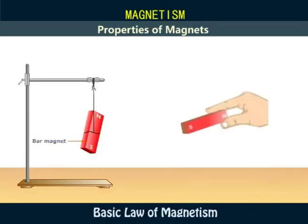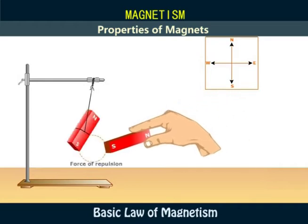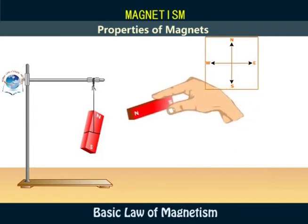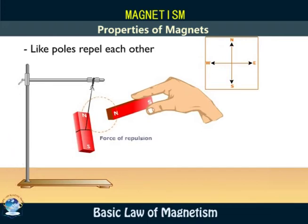We bring the south pole of another magnet near the south pole of the freely suspended magnet. The south pole of the suspended magnet moves away — this is repulsion. When the north pole of another magnet is brought close to that of the suspended magnet, repulsion also occurs. This means that like poles of magnets repel each other.